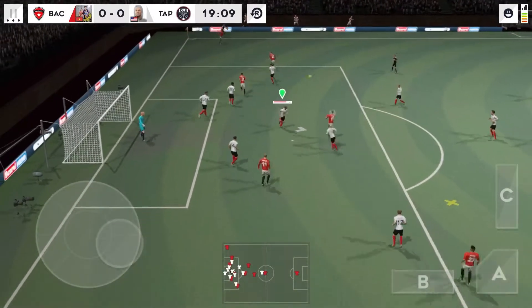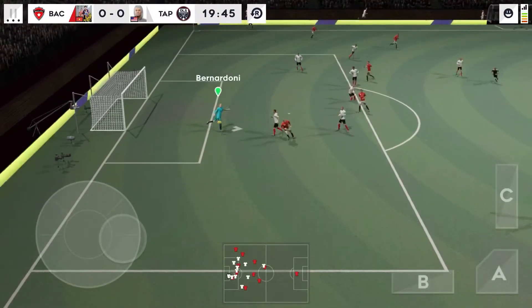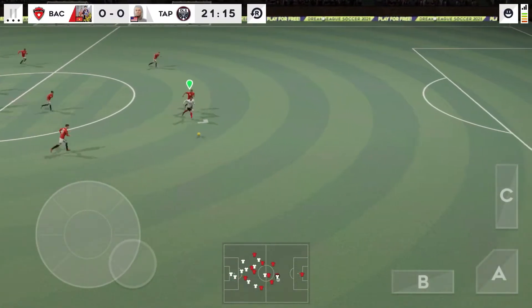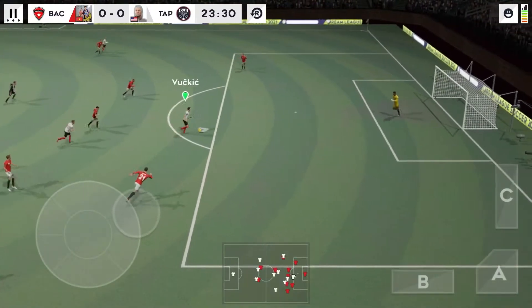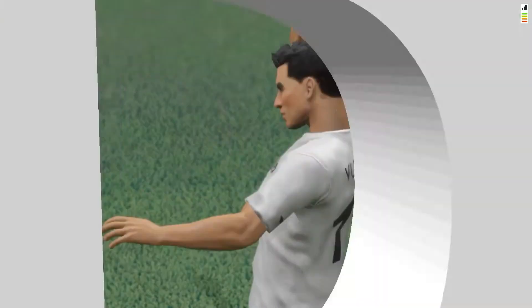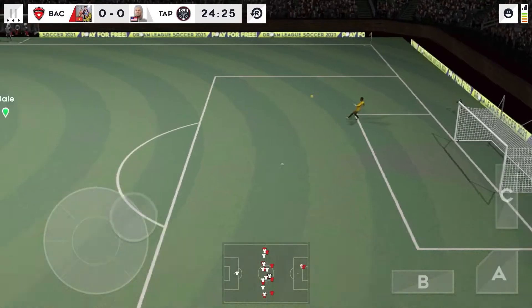Let's take another look. Headed goalwards. It's with the striker. The assistant's kept his flag down — he's onside. The referee has indicated a goal kick. A chance to have a better look here, and their first shot of the day is off target.